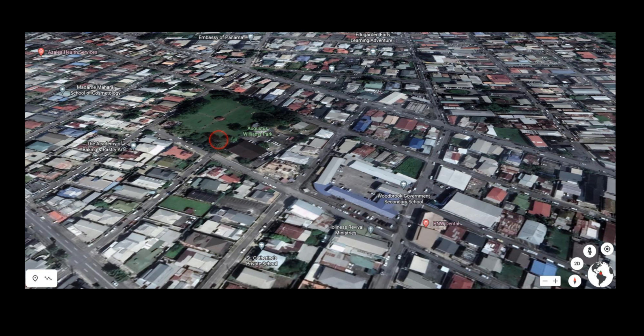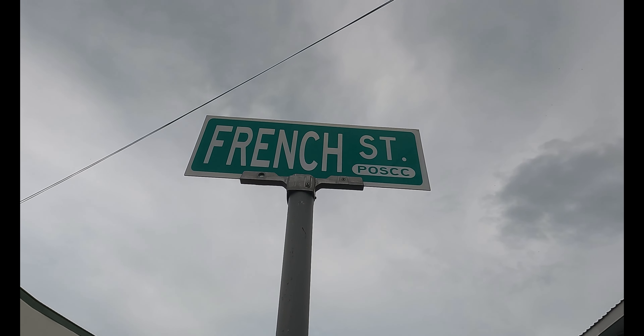As you can see, we are currently outside Woodbrook Secondary School situated on French Street in the vicinity of Woodbrook in Port of Spain. The aim of the Form 5 Geography SBA was to determine the extent to which vegetation influences temperature, specifically looking at two locations: number one, the corner of Baden Paul and French Street, and number two, the Augustus Williams Park situated 190 meters west of location one.